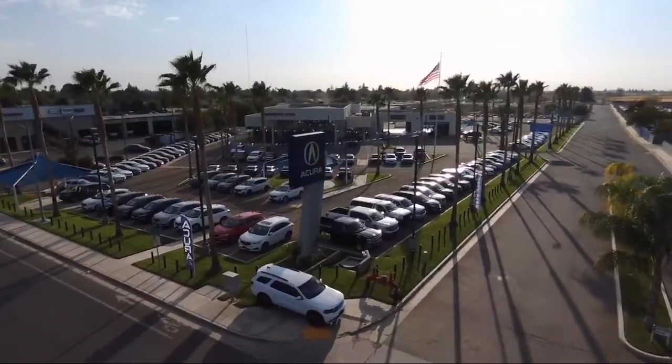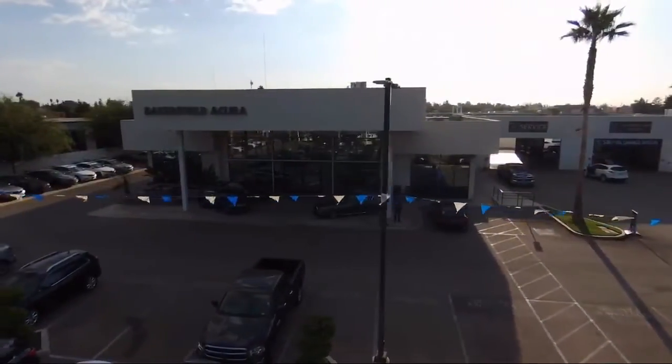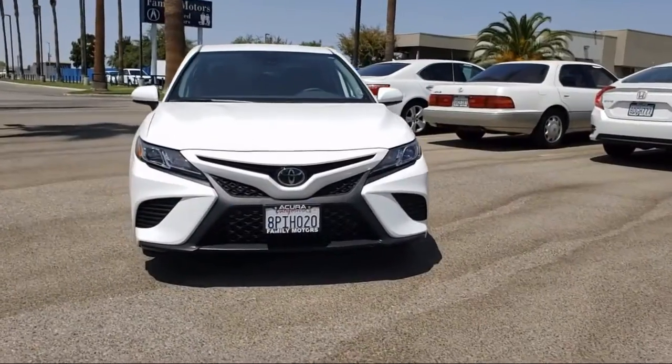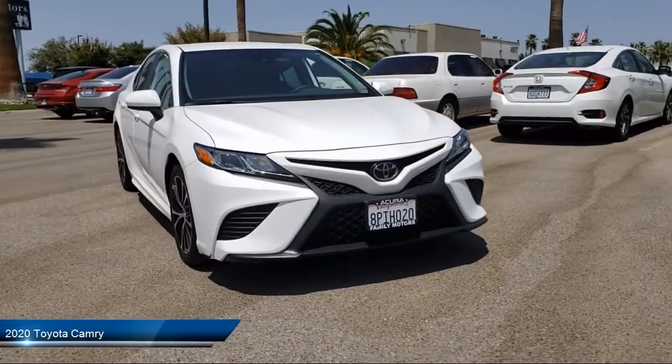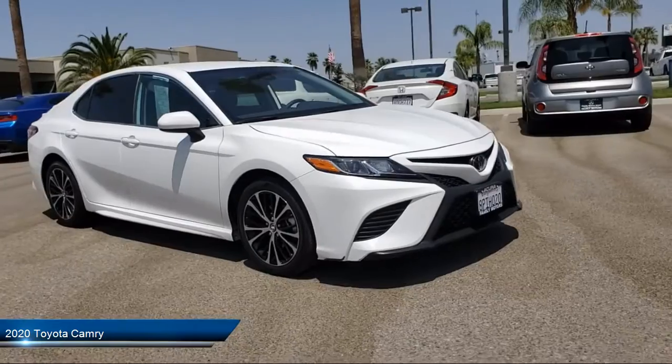Welcome to Family Motors Acura, and here's a look at another one of our great vehicles from our inventory. It comes equipped with keyless entry, Apple CarPlay, MP3 player, rear spoiler, sidehead airbag, and lane keep assist.